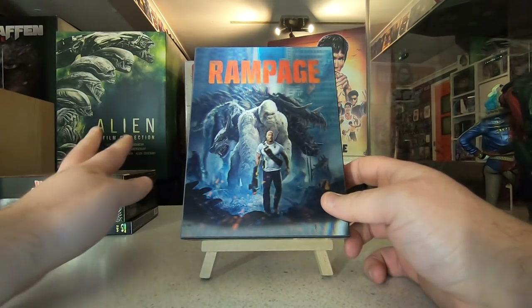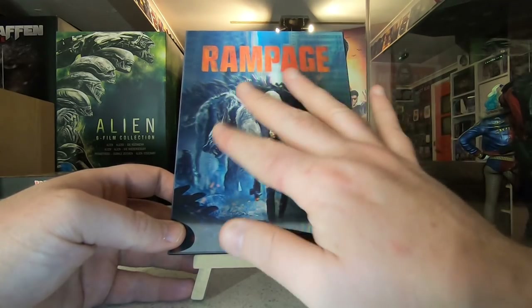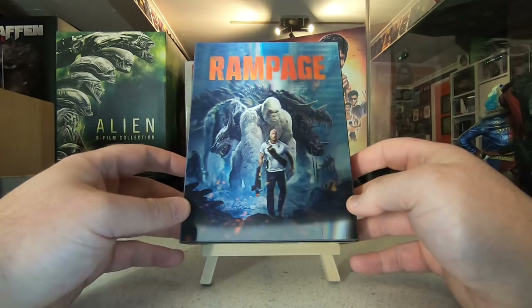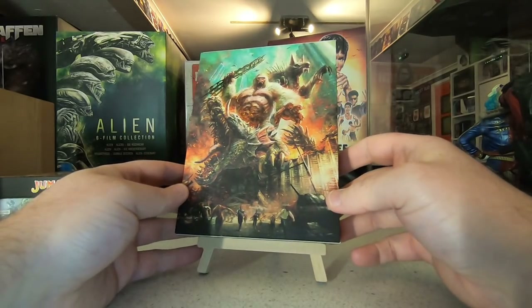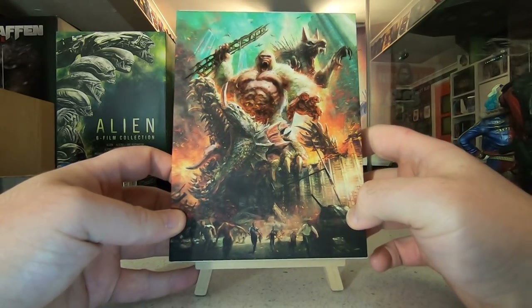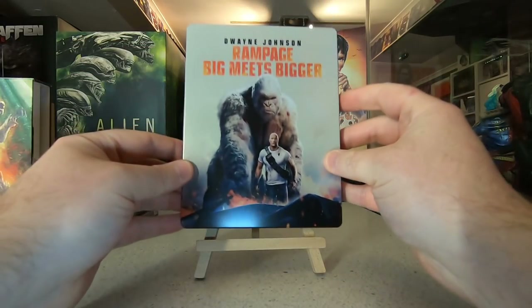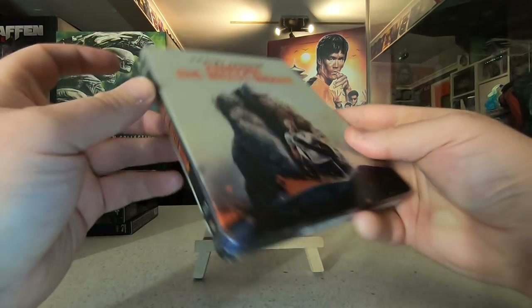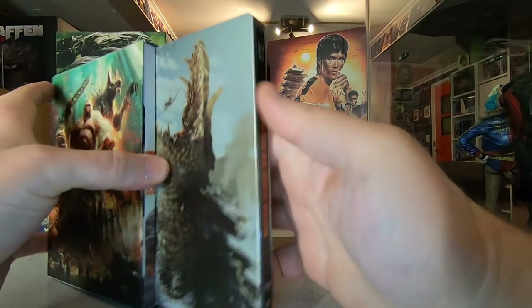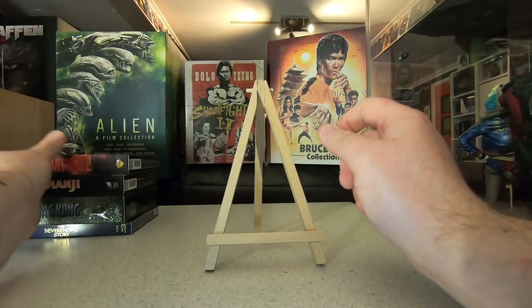I also picked up Rampage alongside Jumanji, both from HD Zeta. Fantastic lenticular on the front — the depth of The Rock and the three creatures from the game looks very cool. On the back there's artwork that may have been on a steelbook in Japan. It's slightly embossed so it shines in the light, and it includes the 3D steelbook. I already had the 4K with a different steelbook from JB Hi-Fi here in Australia, so it was nice to get the 3D version with different artwork.